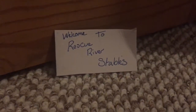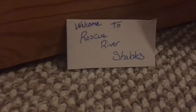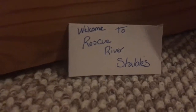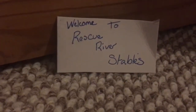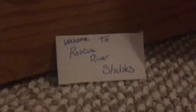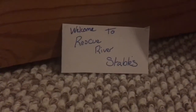Hi guys, it's Bray Gallop, and in today's video I'm going to be giving you a tour of my Schleich barn — Rescue River Ranch. This is our sign; it says 'Welcome to Rescue River Ranch.' The reason it's called Rescue River Ranch rather than Rescue River Stables is because we rescue horses near the river, as our stables is actually next to a river.